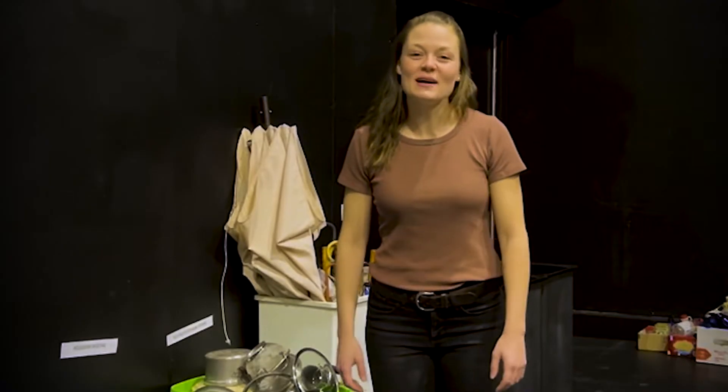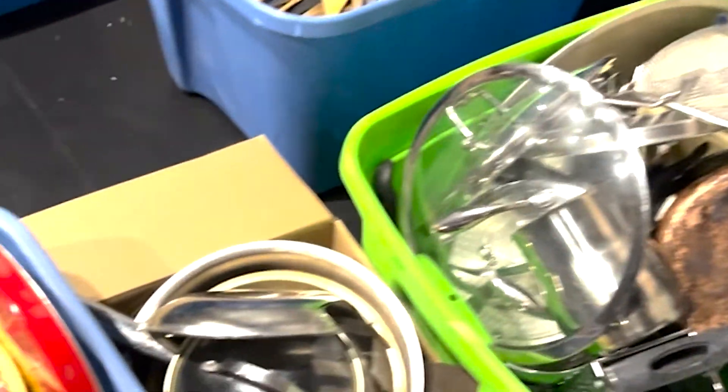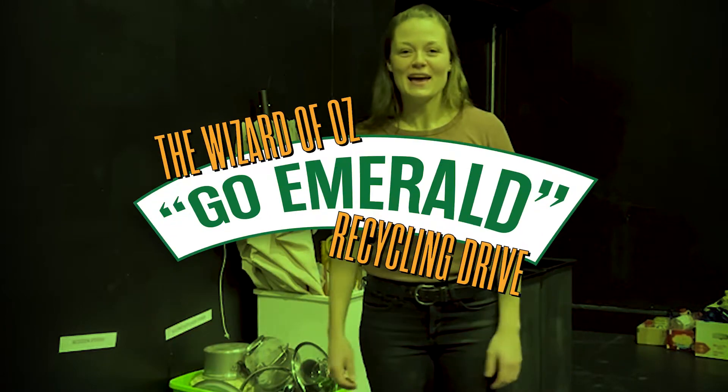Thanks James. Hi everyone and welcome to the Pavilion Theatre. We're here among some of the items we've collected so far for our Go Emerald recycling drive. You might be wondering, what are we going to do with all of this stuff? Well, we're going to try and create the world of Oz, including the set, costumes, and props, out of entirely recycled and repurposed material. This is our way of going green, but because we're in Oz, it's going emerald.